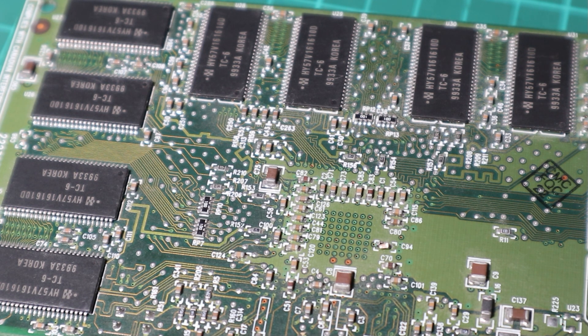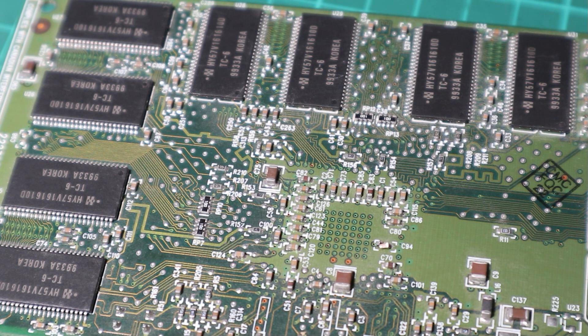The main competition came from the likes of 3dfx with their Voodoo 2 and Voodoo 3 cards, the ATI Rage series, Matrox G400 and also the S3 Savage 4, some of which I've already benchmarked so we'll be taking a look at a couple of comparisons in a little while.